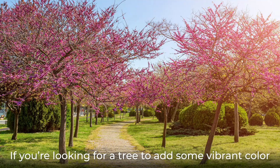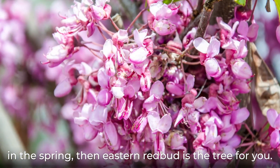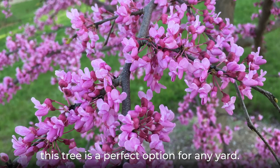If you're looking for a tree to add some vibrant color in the spring, then Eastern Redbud is the tree for you. With such color, easy care, and unique traits, this tree is a perfect option for any yard.